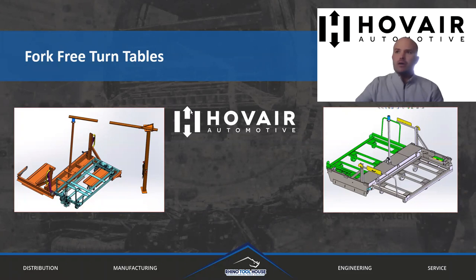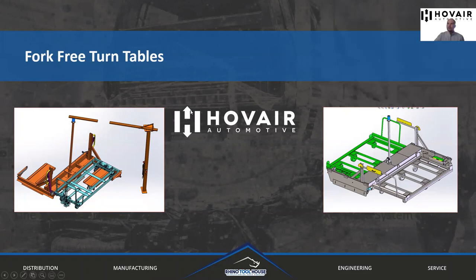Specifically today I'd like to talk about some fork-free cart turntable applications. As the manufacturing industry and processes continue to evolve with lean manufacturing methodology, you're seeing a lot of companies begin to push to eliminate fork truck traffic or fork trucks altogether, mainly in areas where they would interact with an operator or people. This is obviously a safety issue more than anything, but there are a lot of other drivers as well, such as delivery scheduling efficiency, driver efficiency, inventory control, and improved flexibility in terms of routing and material delivery, just to name a few.